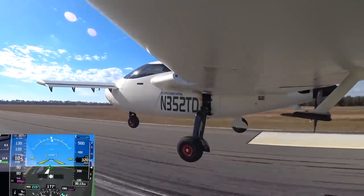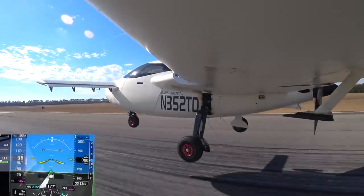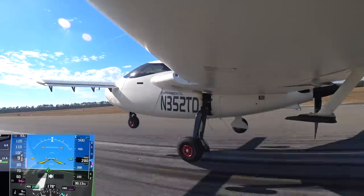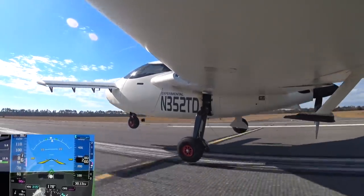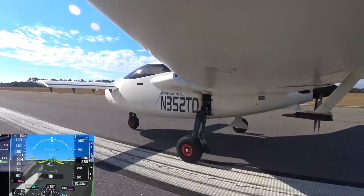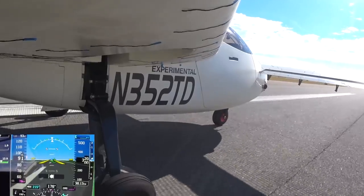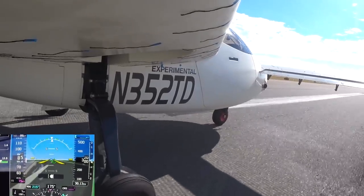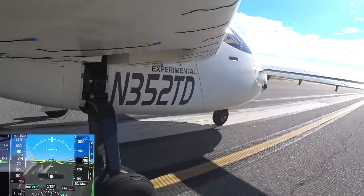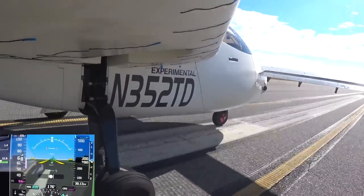You can see the speed bleeding off slowly. That's where I should have touched down and I held it a little longer, touching down at 87. It was a nice landing, but I'm just using up more runway than I need to — I'll figure it out and get it dialed in. Overall no problems with the flight, apart from losing that parachute cover.